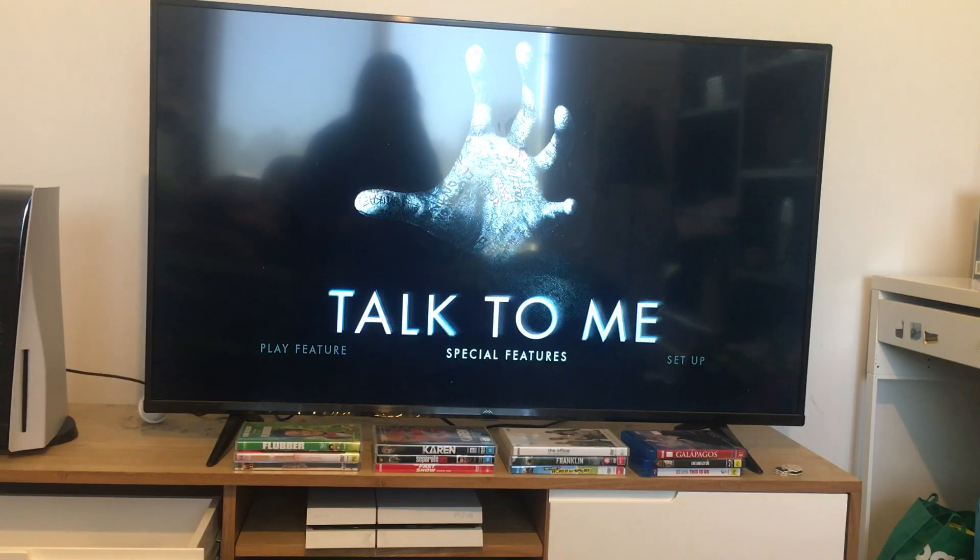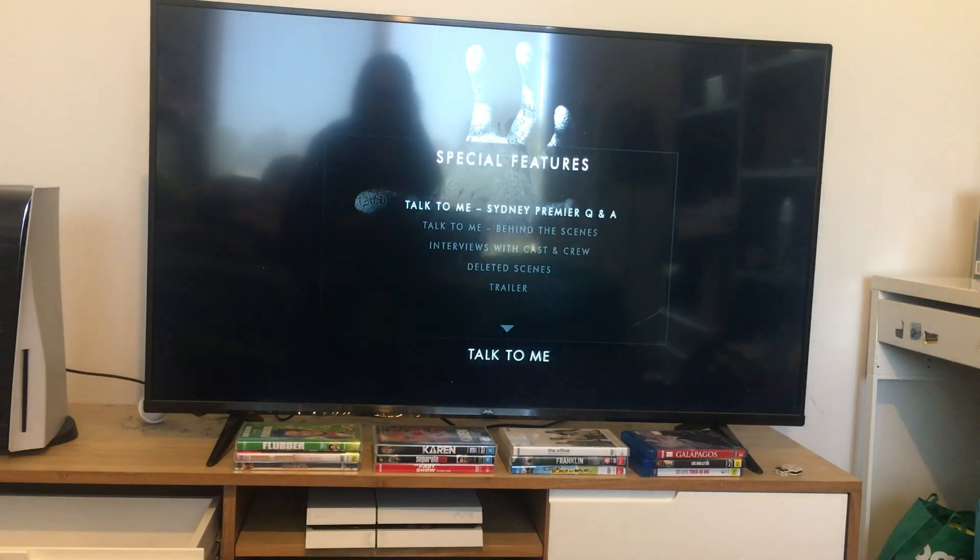First things first, we're going to take a look at the special features. The special features are: Talk To Me Sydney Premiere Q&A, Talk To Me Behind The Scenes, interviews with cast and crew, deleted scenes, and a trailer.